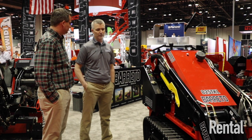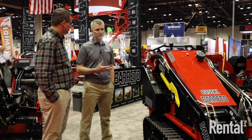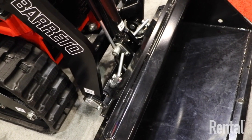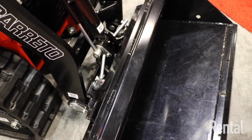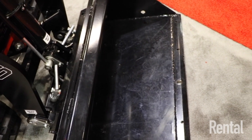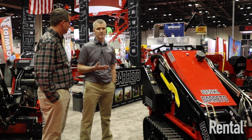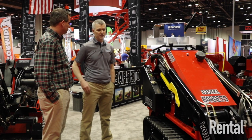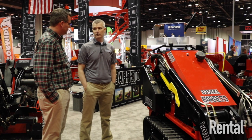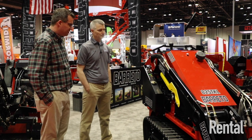There's an array of attachments you can utilize with the universal attaching plate on the front. Most of the mini skid steers out there utilize all the same attachments and are all set up to run those same attachments. It's something that's been in rental for quite some time, is still popular, and seems to be evolving quite nicely.